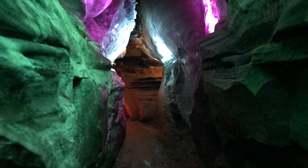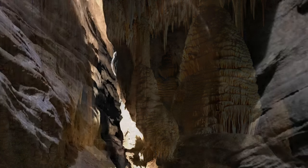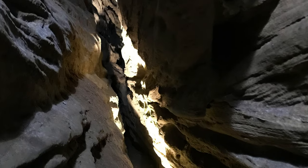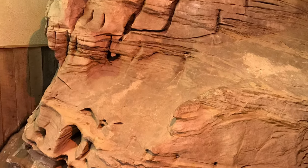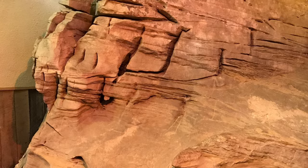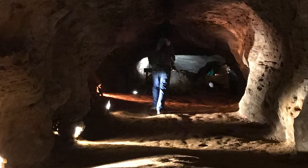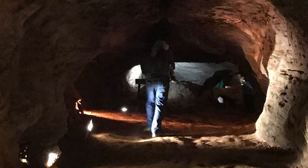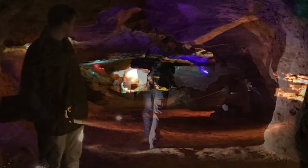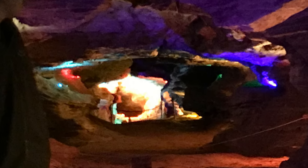When you first enter Laurel Caverns, you may ask: where are the stalagmites and stalactites? Well, there aren't any, and there's a reason for this. Remember the cave was formed by water droplets containing carbonic acid making contact with Loyal Hannah limestone. This particular limestone is only one-third calcium and two-thirds sand. This low concentration of calcium, along with layers of rock and sandstone overhead, deprives the carbonic acid water of the necessary ingredients to create the formations that are iconic with the word 'cave.'